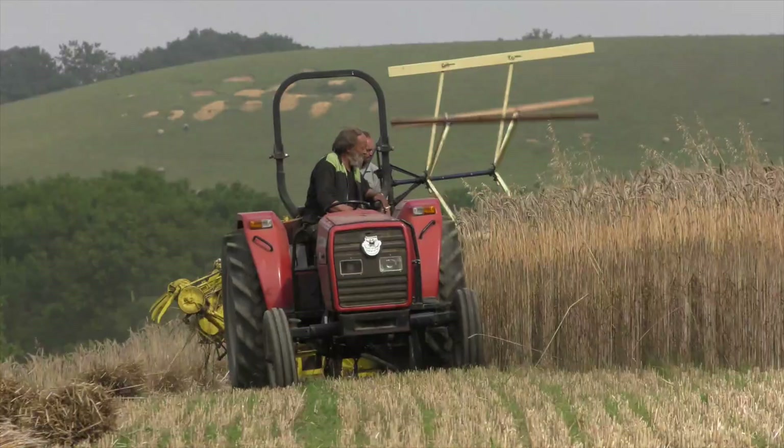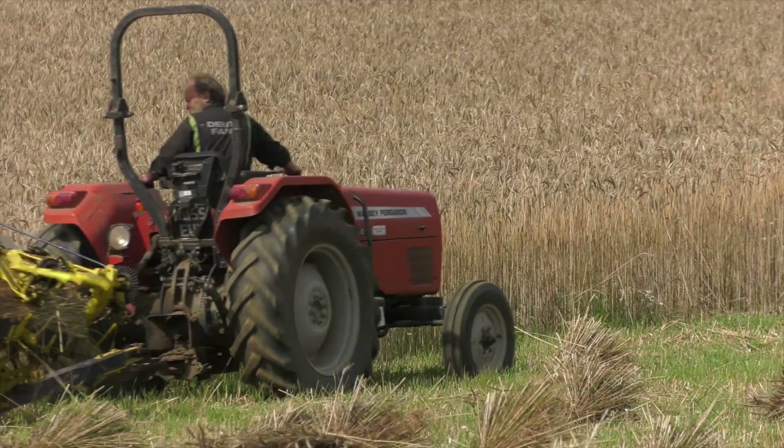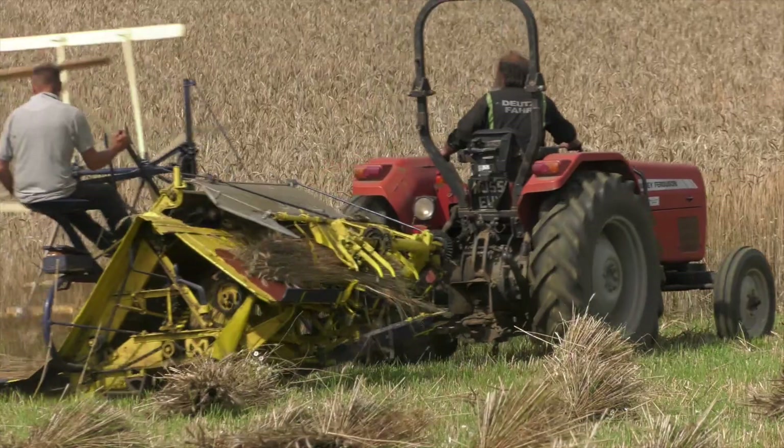I'm Dave Simmons, the local thatcher to Chittick for the last 50 years and I grow my own thatching reeds to furnish the roofs in the local area.